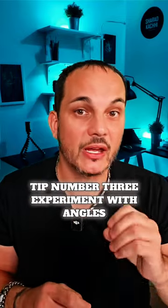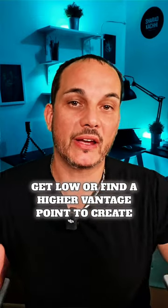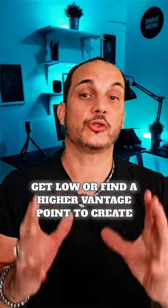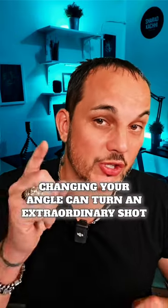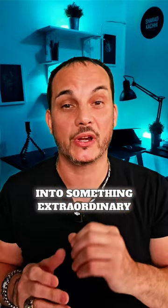Tip number three: experiment with angles. Don't just shoot from eye level — get low or find a higher vantage point to create unique perspectives. Changing your angle can turn an ordinary shot into something extraordinary.